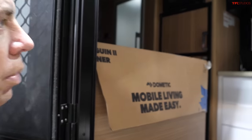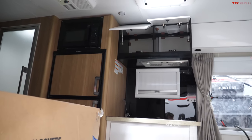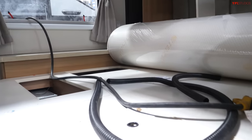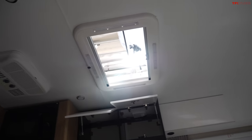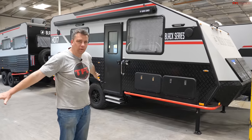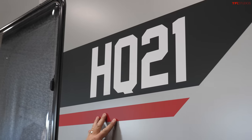Some of the interior is already finished when it arrives from China, but there's a lot of finishing work here — running hoses, connecting wires, setting up counters, cabinets, and the mattress. There's a lot of work that actually happens right here at this facility. And then — ta-da — a finished one, completely ready to be shipped to a dealer across the country. This is one of their largest models, the HQ21, which means the floor length is about 21 feet.